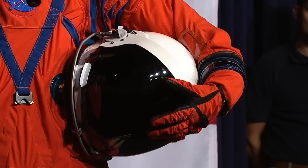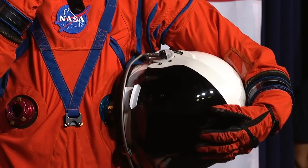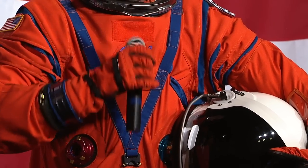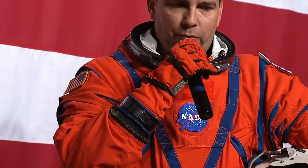As soon as we get to orbit, the crew will nominally take the suit off — we call that doffing — stow it for most of the mission, and won't put it back on until it's time to come home. Once we get home, the suit also provides safety for all aspects of post-landing contingencies for the crew.